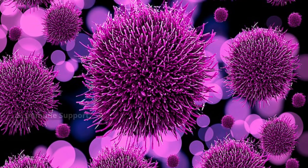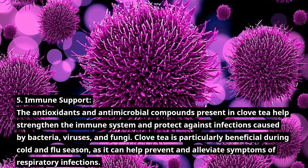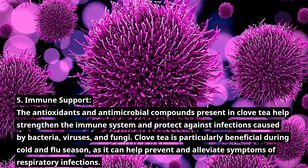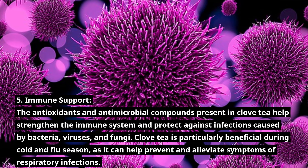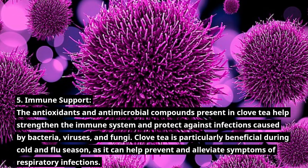Number 5: Immune Support. The antioxidants and antimicrobial compounds present in clove tea help strengthen the immune system and protect against infections caused by bacteria, viruses, and fungi. Clove tea is particularly beneficial during cold and flu season, as it can help prevent and alleviate symptoms of respiratory infections.